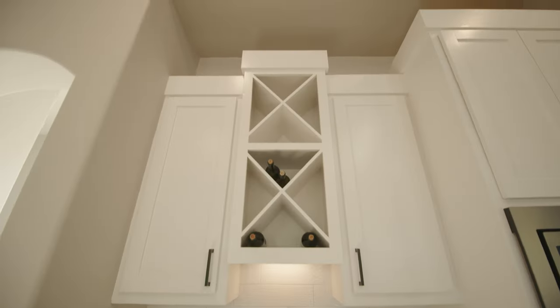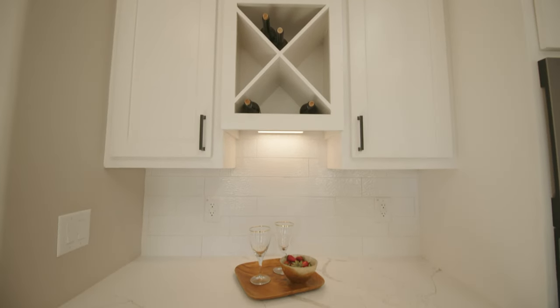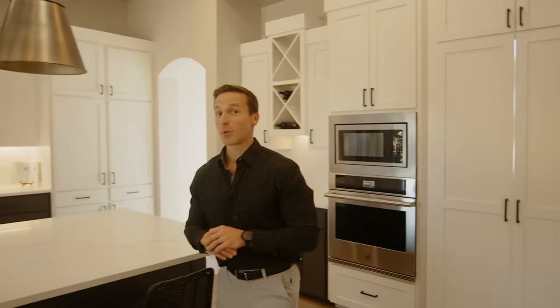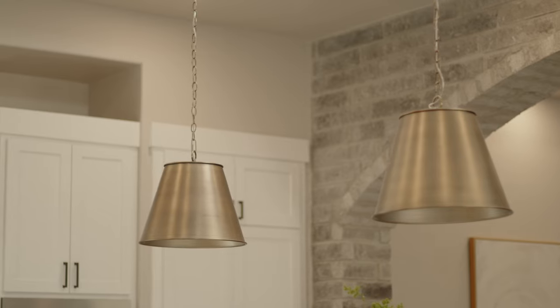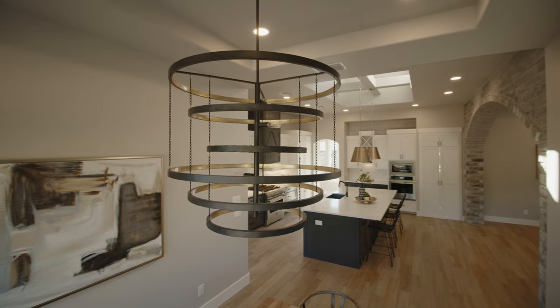Through this passageway we have a mud bench that greets you into the garage. Right here we also have a wine space to take care of any and all beverage needs, a hidden pantry — which is always a unique element — and floating beams over the island with beautiful light fixtures hanging from them, allowing even more natural light into this space.